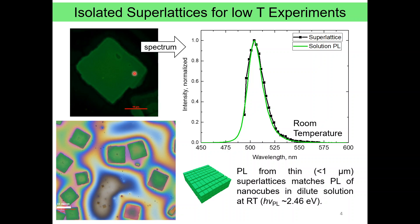Here on the lower left corner is shown an optical microscopy image of a sample showing isolated superlattices with almost perfectly square profiles. Up here is shown a confocal photoluminescence image of one of these superlattices, which shows uniform green emission. When we extract the PL spectrum of this superlattice shown in the black line and overlay it with the PL of nanocubes in dilute solution shown in the green line, we see that changes are really minimal. The reason is that nanocrystals in the superlattice are separated by a two-and-a-half nanometer thick layer of insulating organic ligands, which effectively prevents any electronic coupling at the ground state.